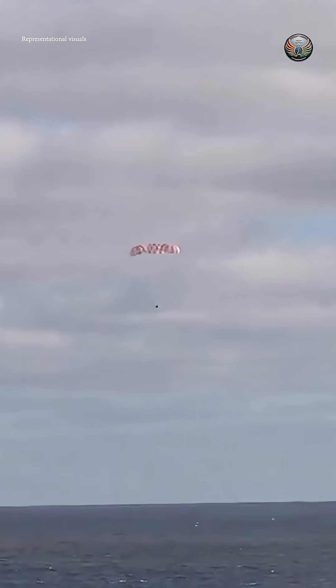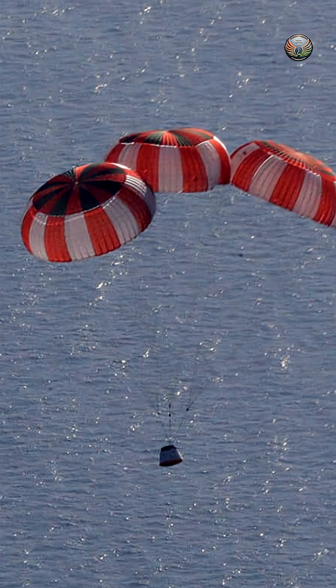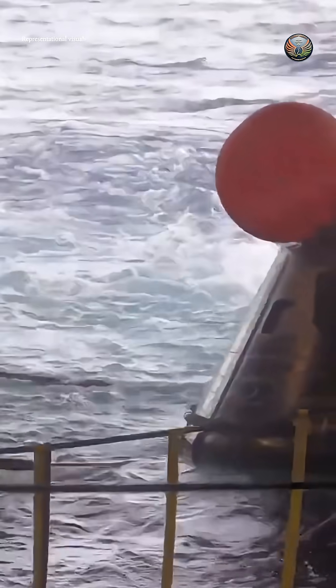Developed jointly by ISRO and the Defense Research and Development Organization, the system was tested using a 5-ton dummy crew module. Released from an altitude of around 3 km over the sea, the module underwent a precisely sequenced deployment of parachutes, including the apex cover separation chutes, drogue chutes, and 3 massive main parachutes. This sequence slowed the module to a safe splashdown speed of around 8 meters per second, simulating real mission conditions. Post-splashdown, naval recovery teams practiced locating and retrieving the module.